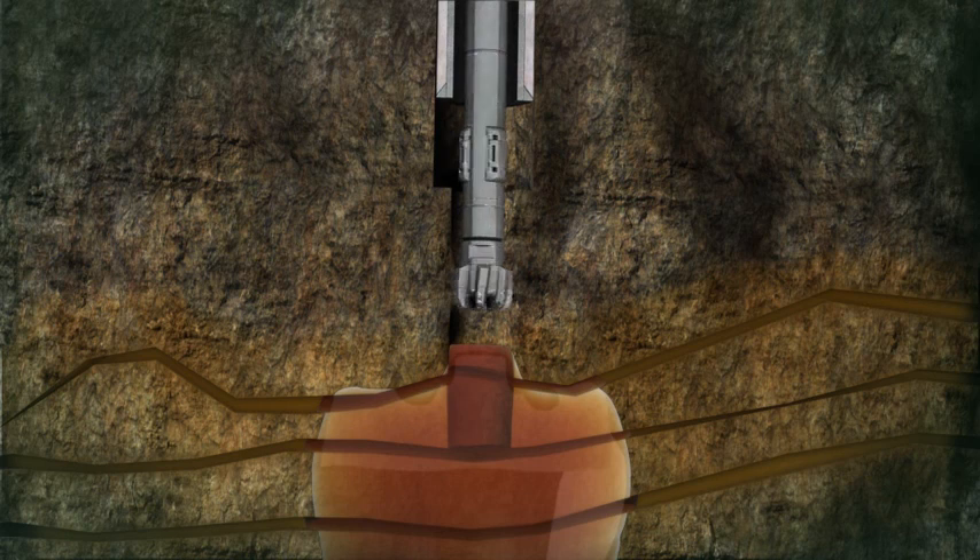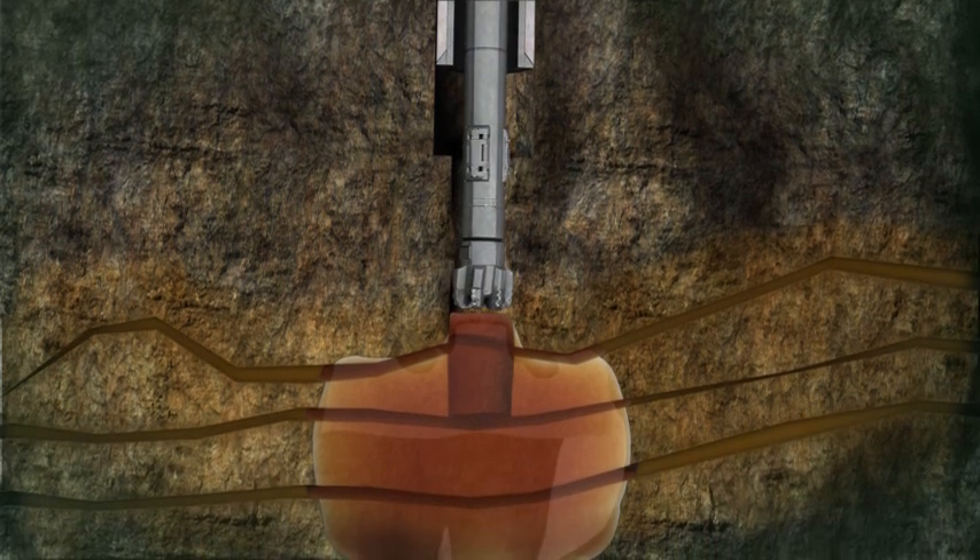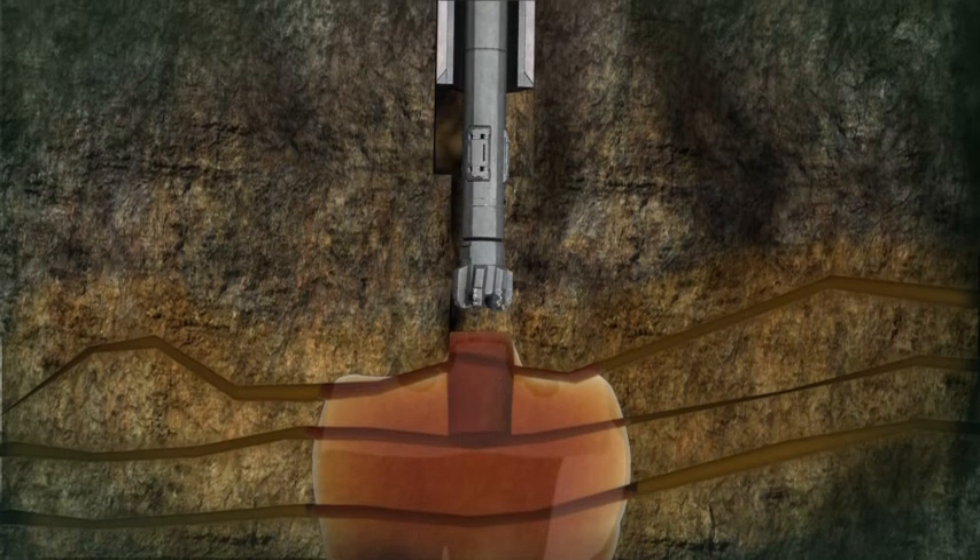All this took place within one hour, resulting in huge savings in rig time, not to mention the cost of drilling mud.